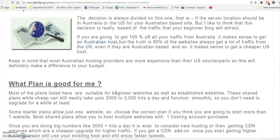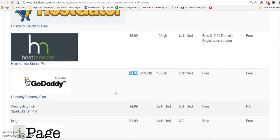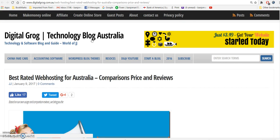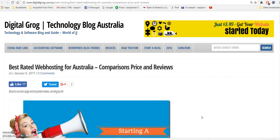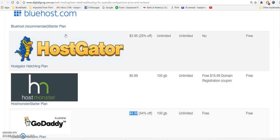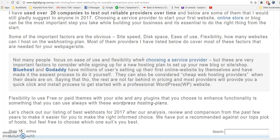Come on over and check this out at digitalgrog.com.au — the page is best rated web hosting for Australia, comparisons, price, and reviews. Just take my word for it: when you're looking, Bluehost and GoDaddy are among the best. Thanks for watching.